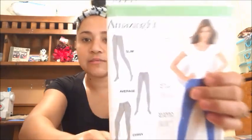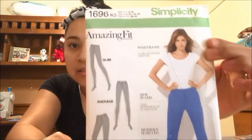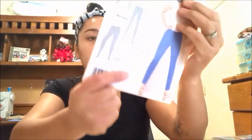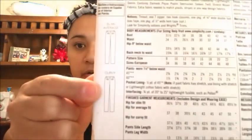I found Simplicity 1696, the Amazing Fit, which has slim, average, and curvy options. I do want to learn how to do an amazing fit, you know what I mean? And that is all my sewing patterns.